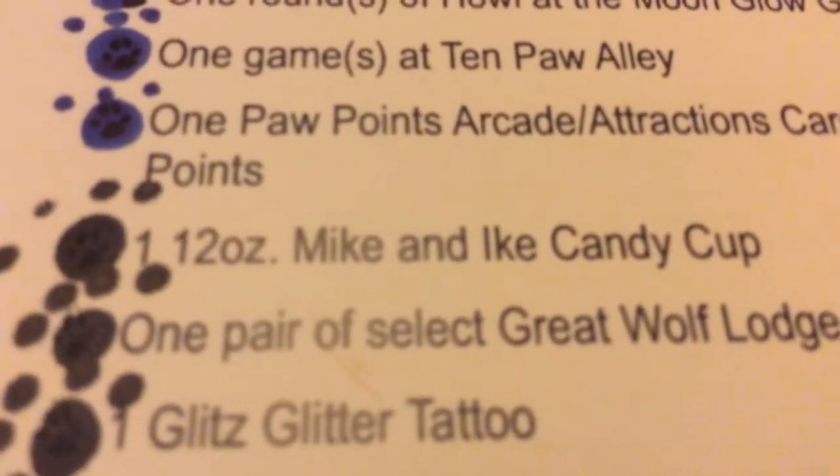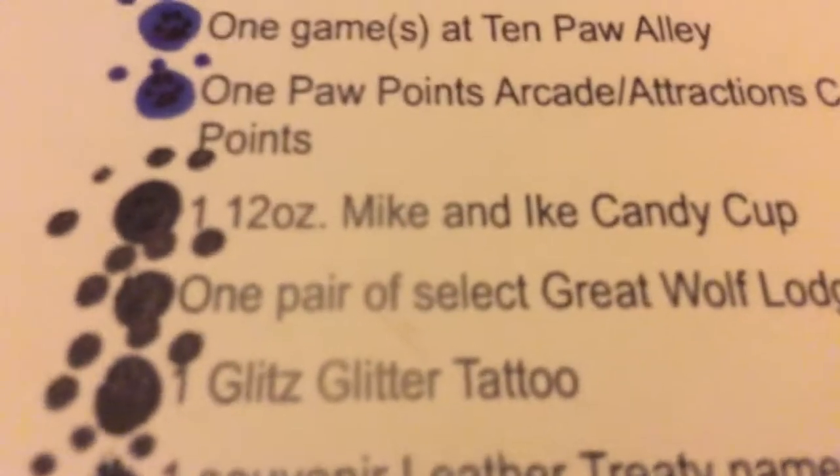One game at Temple Alley, which is bowling. One Paw Point Arcade Attraction Points, which is Neon Arcade - it's an arcade that you can go to. One 12-ounce Mike and Ike Candy Cup - I'll show you that. One pair of Select Great Wolf Lodge swim goggles. Glitter Glitz Tattoo - a souvenir, it's a bracelet, that's really cool too. And a single scoop of ice cream. So yeah, that's what this Wolf Pass is.